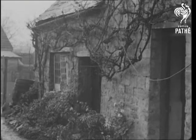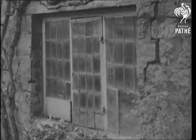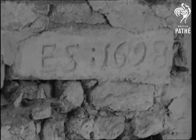A tumble-down house in a Northamptonshire village is the scene of one of the strangest and oldest industries in the country. Over 200 years old, the house is the workshop of a veteran woodworker.